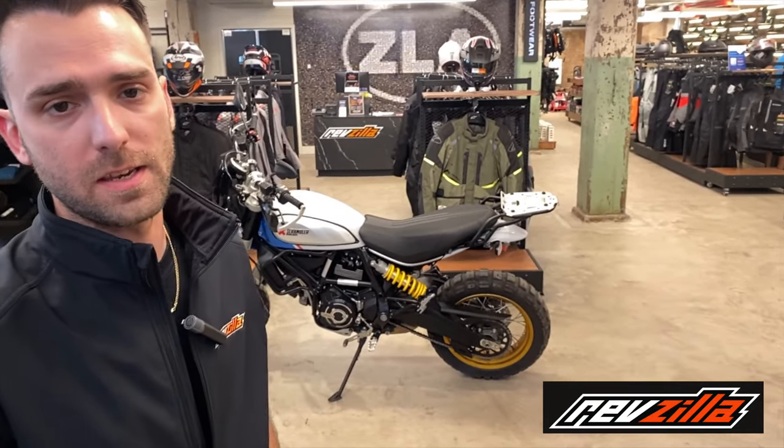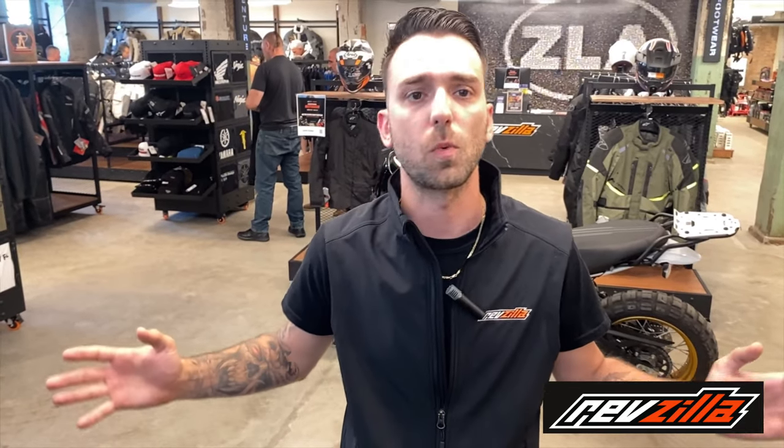One of the beautiful things about having this RevZilla location is if we don't have something in your specific size or specific color, or something we're just not stocking in the store, we can order it right for you through our online kiosk. We can either deliver it right to your door or hold it here until you're ready to pick it up — in case you're worried about things getting swiped from your front porch.